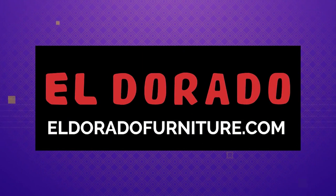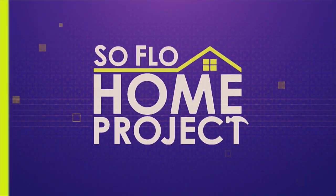SoFlo Home Project is sponsored in part by El Dorado Furniture. Looking to refresh your home? Visit us online at eldoradofurniture.com or a showroom near you. Welcome back to SoFlo Home Project. I'm Elena Capra, and we are continuing our day here at DCOTA, the Design Center of the Americas, talking about all things outdoor furnishing.